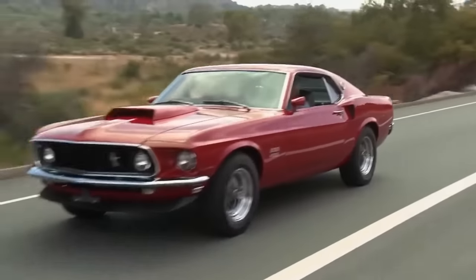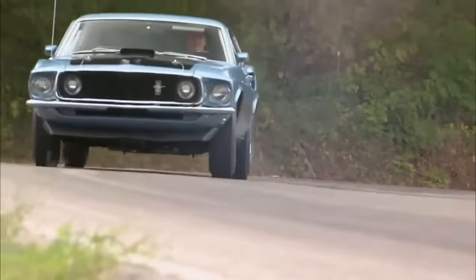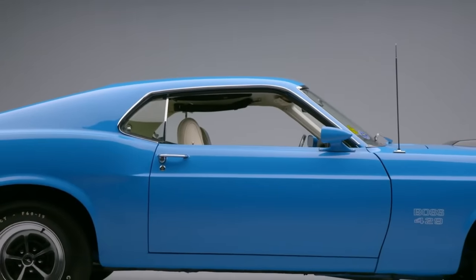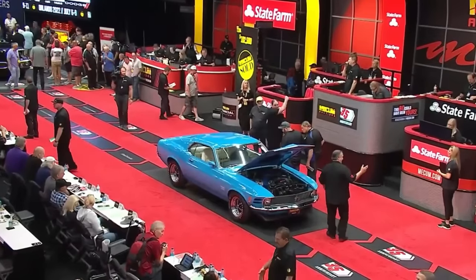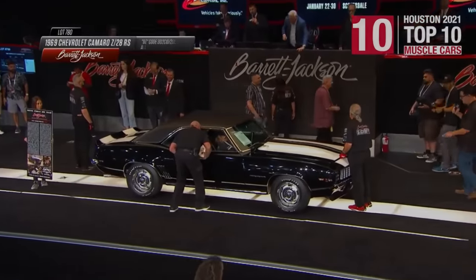Imagine the roar of a well-tuned engine, the smell of gasoline and rubber, the adrenaline rush as you grip the wheel. Welcome to the world of muscle cars, where power meets beauty in a symphony of speed. Today we present our countdown of the five most expensive American muscle cars ever sold at auction.